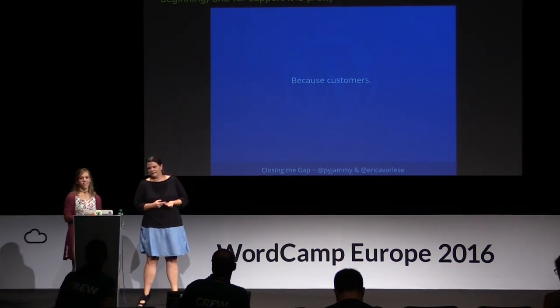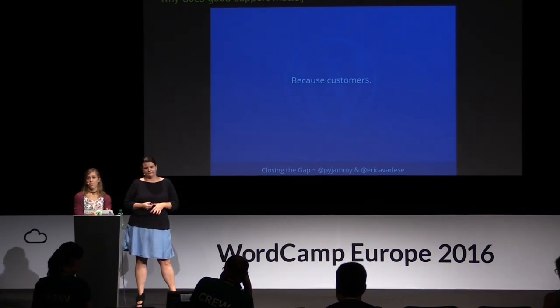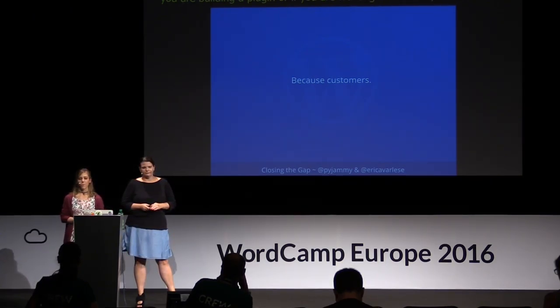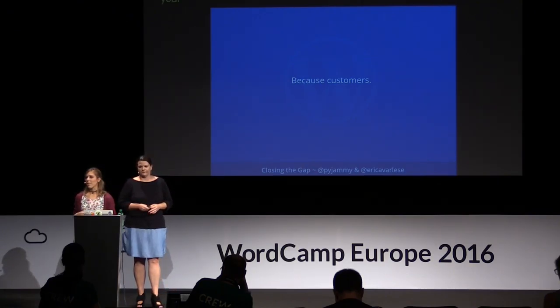To answer the question — why does good support matter? Because of your customers. Whether you're building a free plugin in the repository or working with clients, at the end of the day you want people to use your product. When people start using it, they may use it in ways you didn't envision, or they'll run into a bug or incompatibility and need help. If support is subpar or nonexistent, you have to ask yourself what's going to happen.